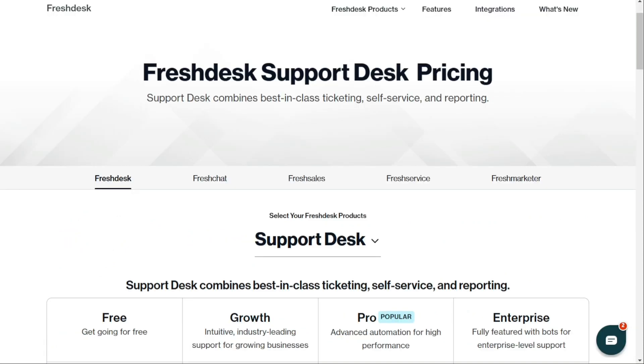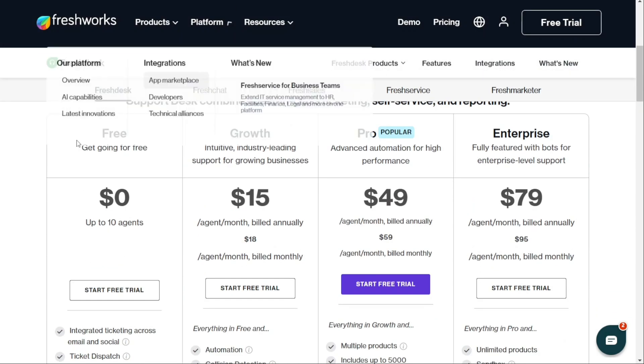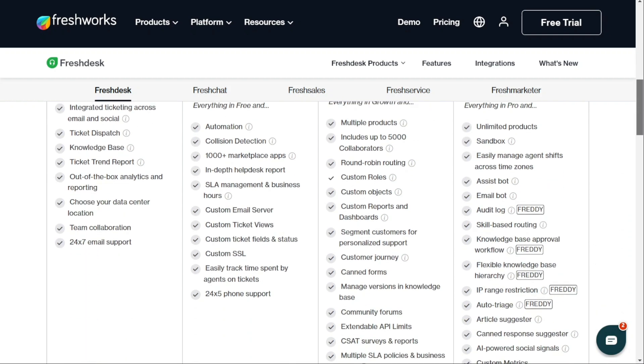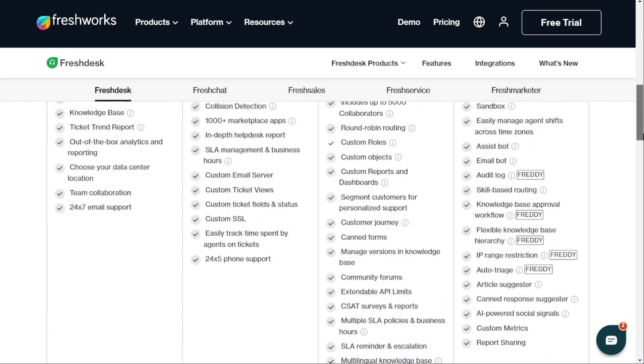For pricing, Freshdesk offers several pricing plans to cater to both small and large companies. They have a free version as well as plans for high growth companies, starting at $15 per month per agent, and going all the way up to enterprise plans starting at $79 per month per agent. Each plan differs in the features, channels and integrations they offer, but Freshdesk has done an excellent job of delivering value at each level tailored to the stage of your business.